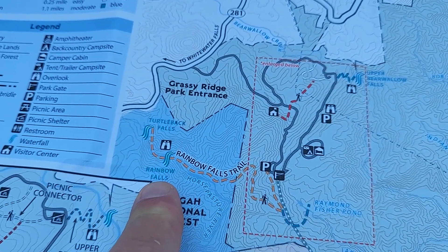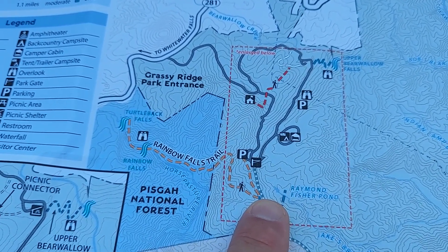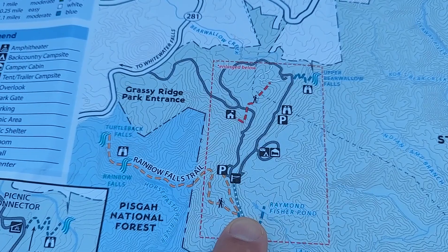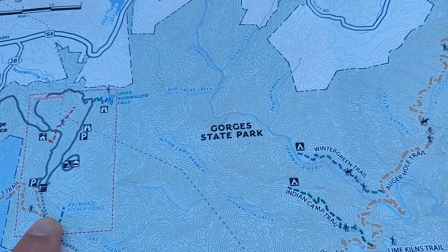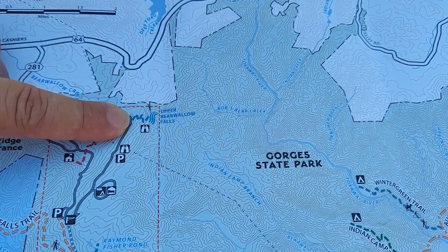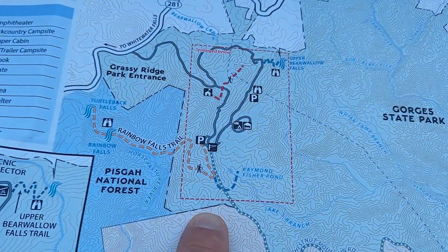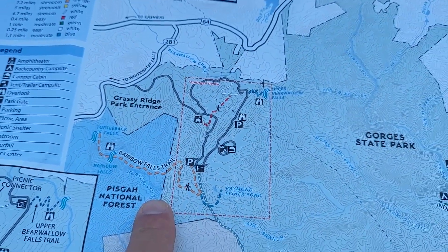So we're going to hike those, and then we're going to come back, and then we're going to go to the Visitor Center. There are other waterfalls on here — there's the upper Bear Wallow Falls. So there's several different falls on here. We're just going to do that one. That's going to be a three-miler.